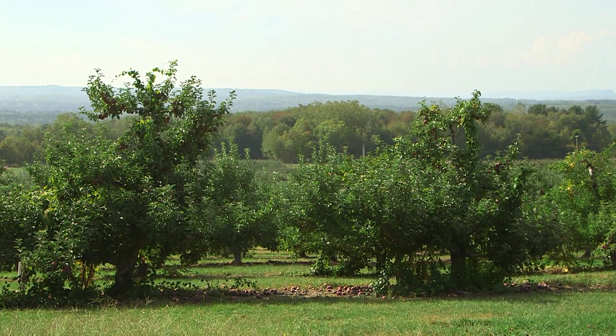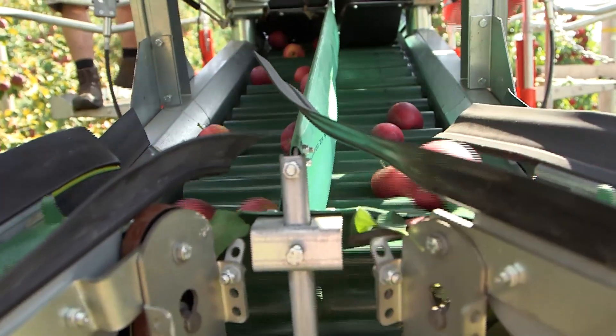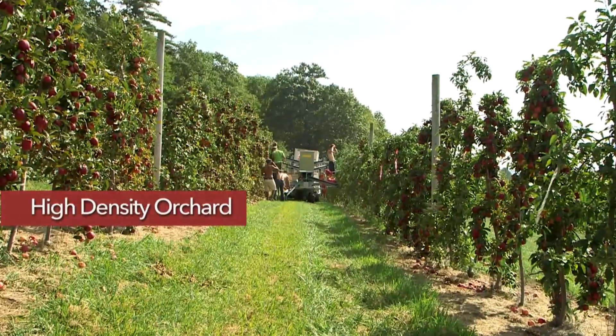Apple orchards are expensive. Labor is a big issue and mechanization is becoming more talked about. Even smaller orchards, which are common in Massachusetts, can benefit from the greater efficiency that mechanization and high density planting make possible.